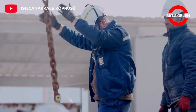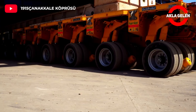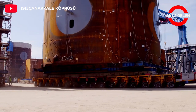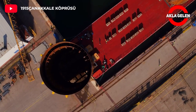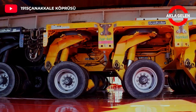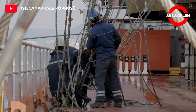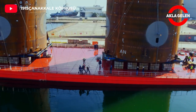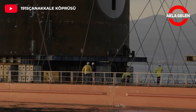The bridge is the longest suspension bridge in the world with a main span of 2,023 meters, surpassing the Akashi Kaikyo Bridge in Japan by 32 meters. The middle span was set at 2,023 meters in reference to the 100th anniversary of the Republic. The total length of the bridge, including side spans and approach viaducts, is 4,608 meters.